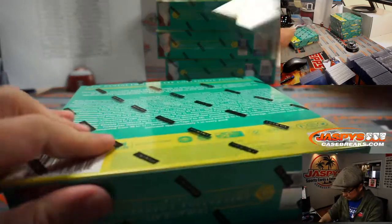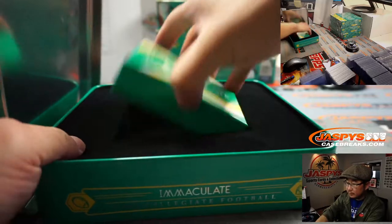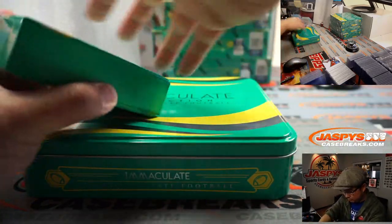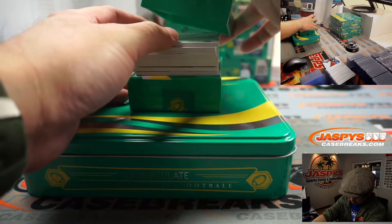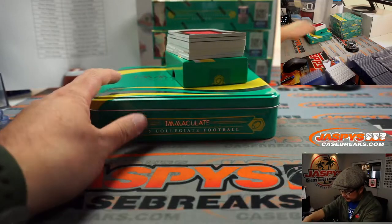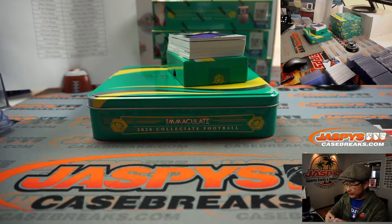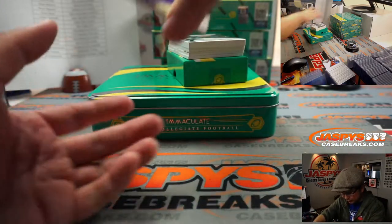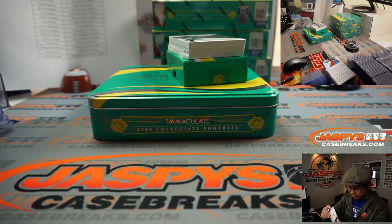Box 2. We've got Christian McCaffrey, 16 out of 99 — that'll be for Carolina, going to Emory. Hopefully Christian gets better soon. There's Justin Jefferson, 58 out of 99 — that'll go to Brian, last-spot mojo strikes again — Brian and the Vikings.